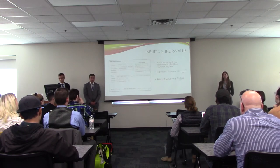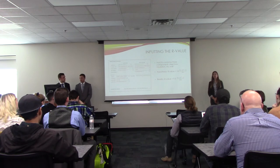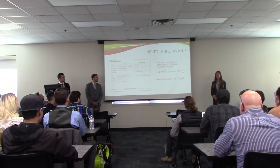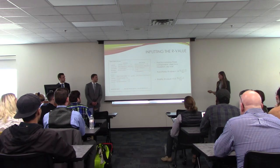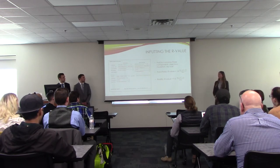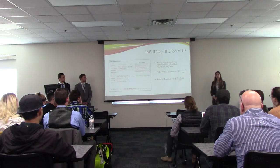When inputting our R-value into eQuest, we combined three components: the steel box, the spray foam insulation, and the drywall. Originally we believed our R-value would be around 14, but our assessment showed it was around 9.5. This screen in eQuest shows where we combined all three components to a total R-value of 9.5.